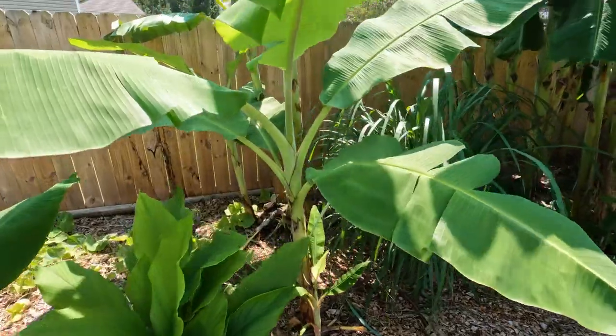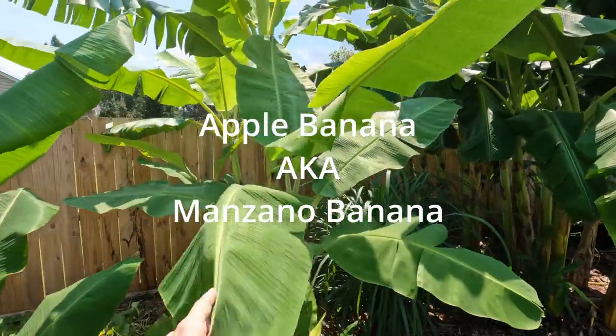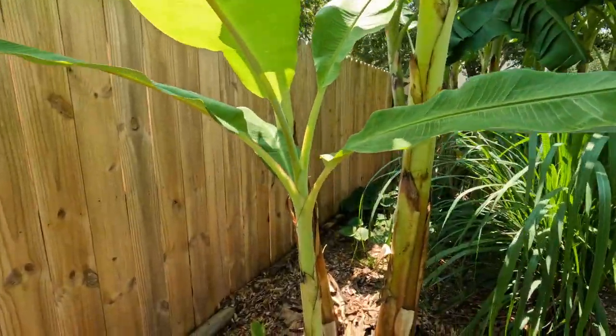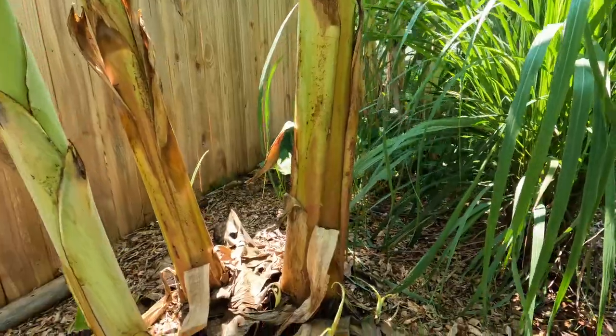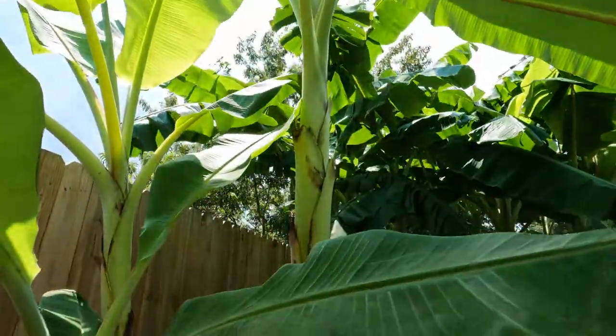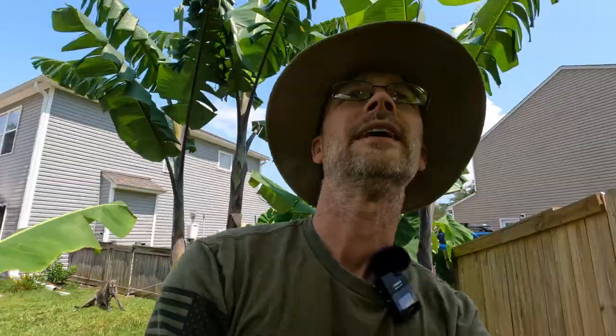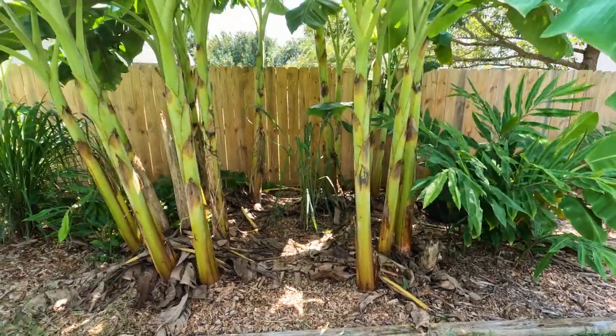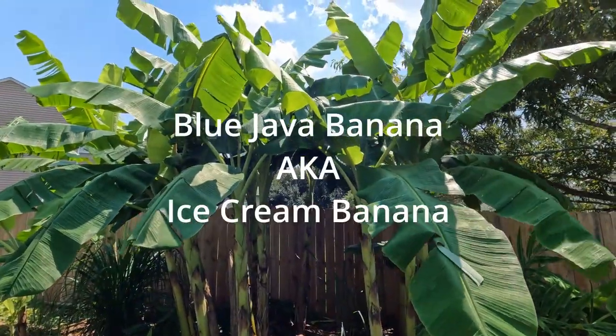The second banana variety that I have is an apple banana. This specific banana type was somewhat difficult for me to find. It appears to have a very similar trunk to some of the other bananas where you get your nice little pinks and greens down at the base, and then it moves up to a nice bright green pseudostem. I've only had this one for one year so far, but I am very much looking forward to tasting some of the bananas from this one because I've had apple bananas before and they are awesome — a little small, but just eat two or three.